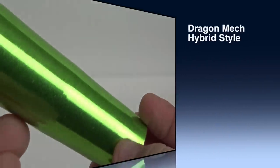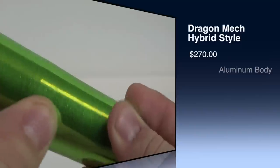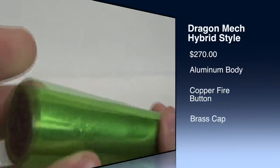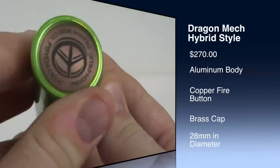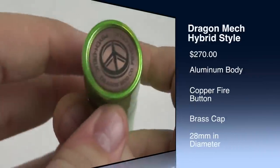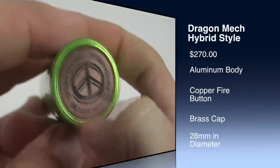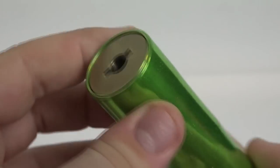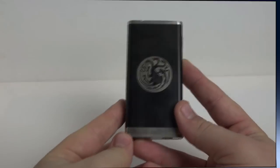Next we have the Dragon mod. This is a Dragon mech mod with a hybrid style top cap. It's made in Canada, which is especially close to my heart, and has a retail price of around $300 when in stock — about $270 give or take. This is a limited run; this is number G048 in the run.